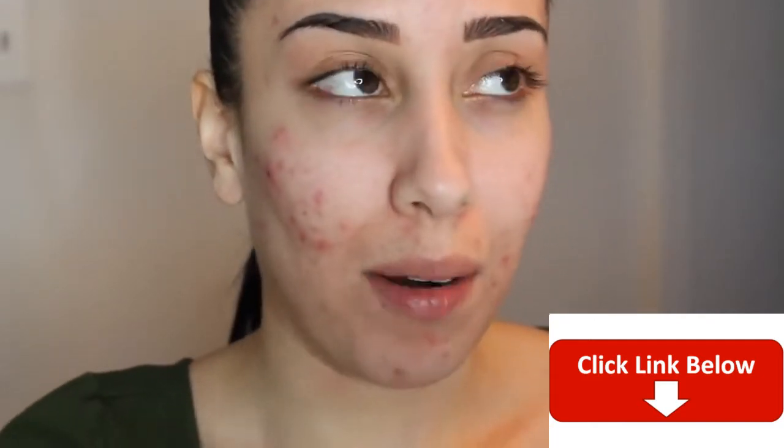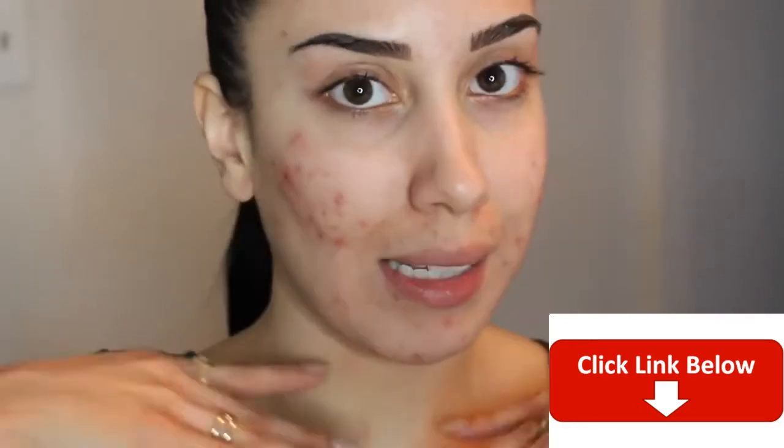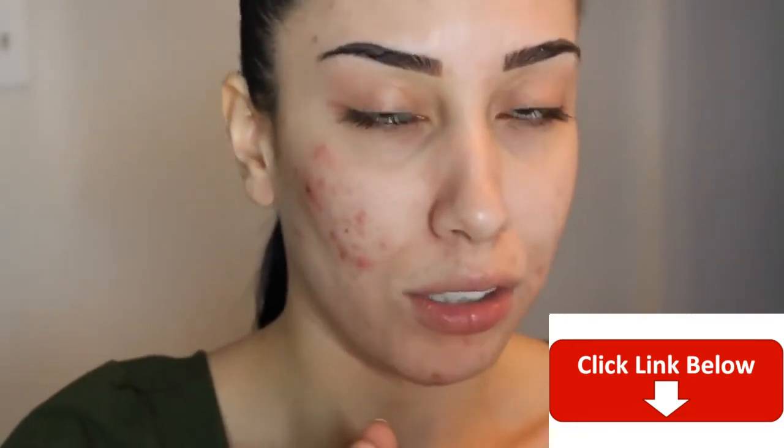A lot of you guys asked me on my last skin update video to please show you how I cover my acne. A lot of you know that I'm starting Accutane — I think I'm about 14 days away before I can finally begin, and I am so, so excited. That's really the only thing getting me through these days because I was breaking down a lot because of the skin. I cut off my forehead in the frame right now because the forehead is clear, but mostly it's all here. It's also really bad on my chest and really bad on my back, and I do cover that up as well — I use pretty much the same products on my body. If you want to see a video on that, let me know.